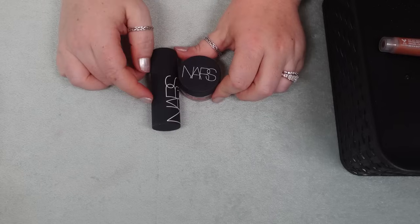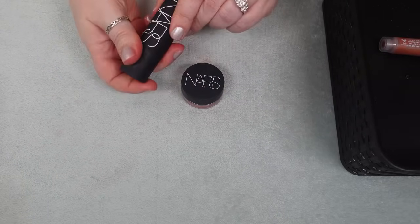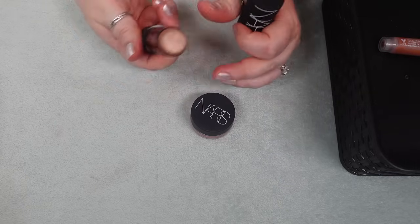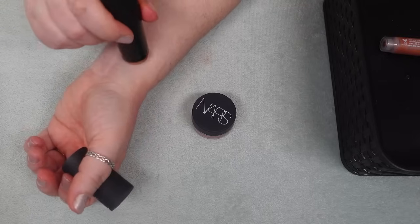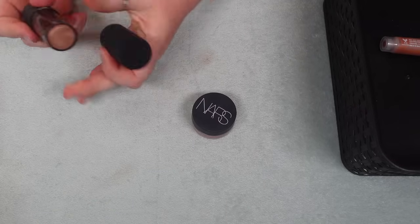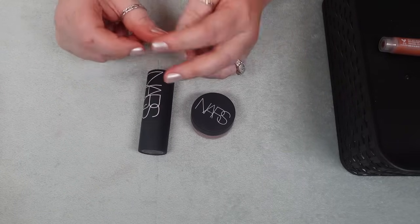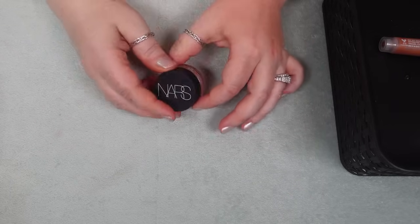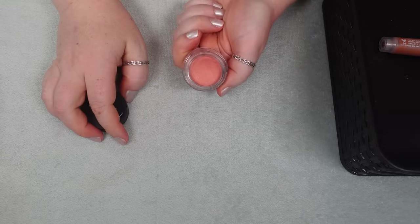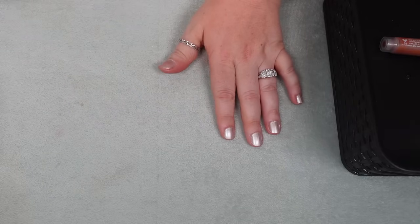The final two that came out of my reference library were the NARS The Multiple in the shade South Beach — I just don't like this. Not enough pigment, too sheeny on my cheeks, and once you blend it in it's not even there really. More like gold sparkles — not my thing. So I'm not going to keep this in reference; I'm going to fully declutter this. Same thing with the Air Matte Blush in Orgasm — again just not pigmented enough for me. So don't need to keep these; going to declutter as well.